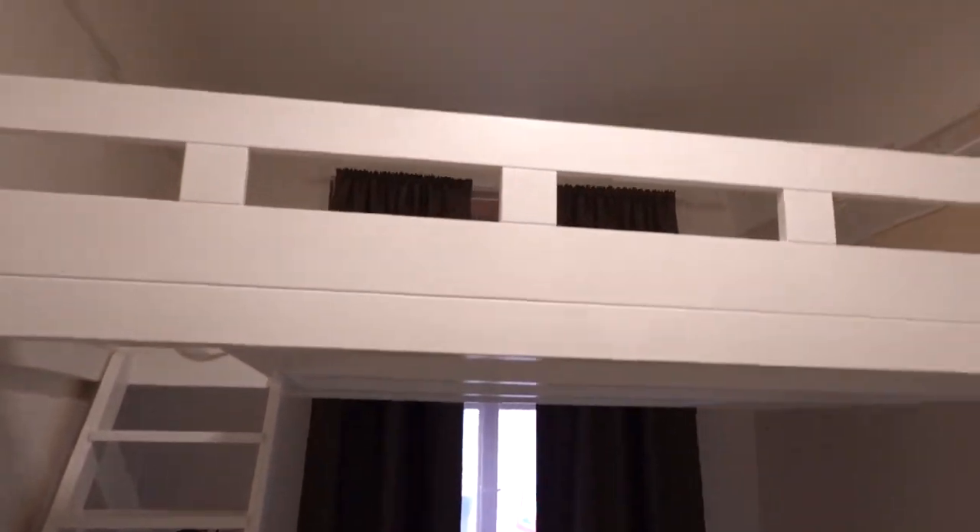We're in Prague now, this is the apartment. This will be the best, the fastest room tour ever.